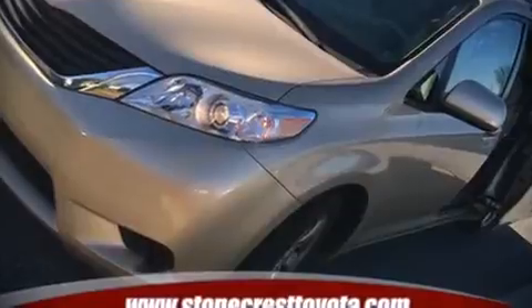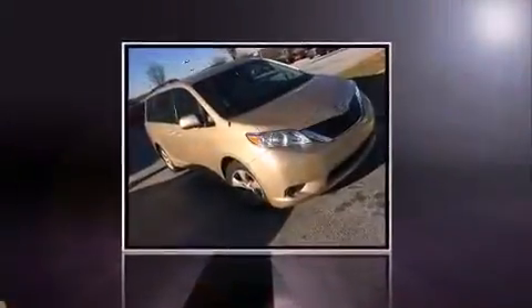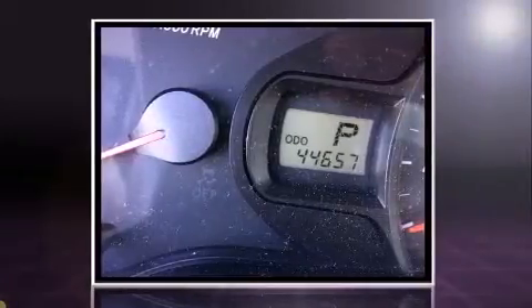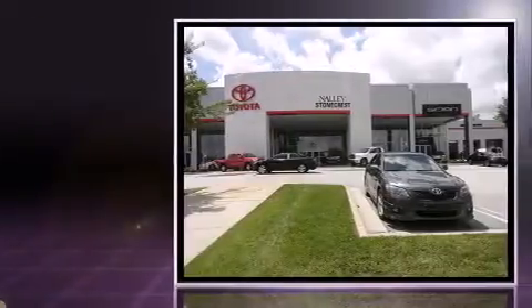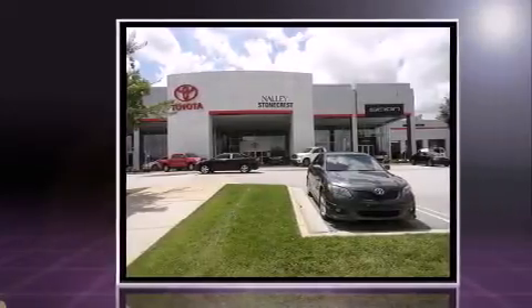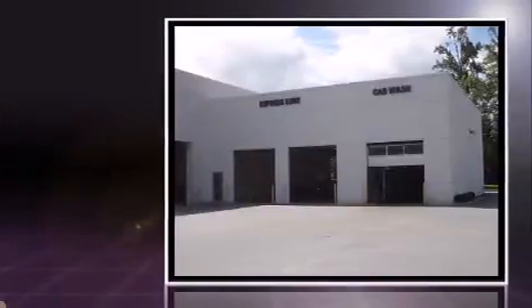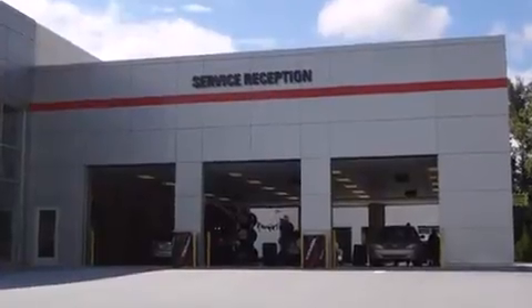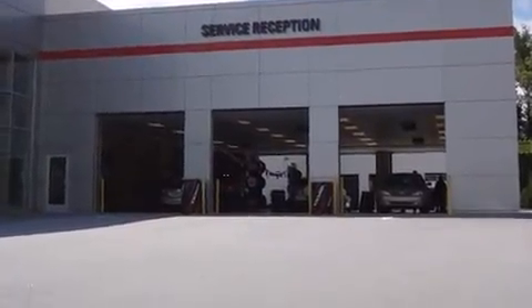Climb inside the 2012 Toyota Sienna. It features a front-wheel drive platform, an automatic transmission, and a 3.5-liter six-cylinder engine. Toyota prioritized comfort and style by including delay-off headlights, front and rear reading lights, remote keyless entry, and rear wipers.